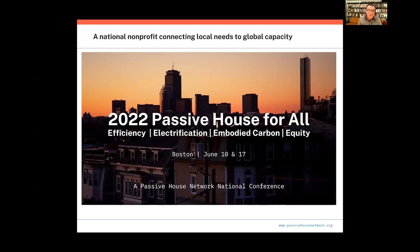We have a national conference happening in Boston and online this June, June 10th and 17th. It will be really focused on four major issues: efficiency, electrification, embodied carbon, and equity. One of the things we'll talk about is how Passive House really supports a wide range of sustainability goals and intersects with many aspects of the crises we're facing today. If you're in New England, please come by, or access the conference from anywhere around the world.